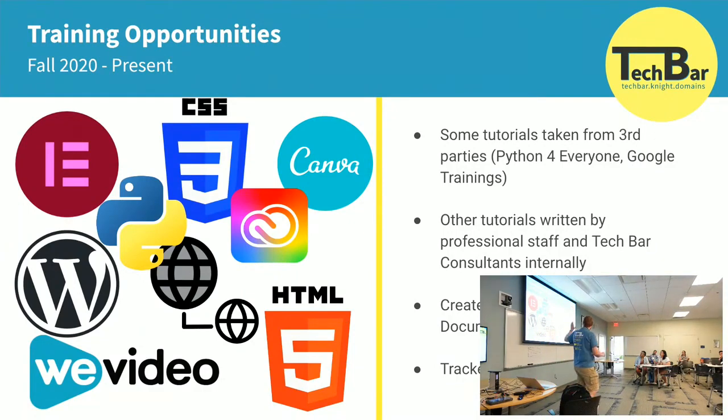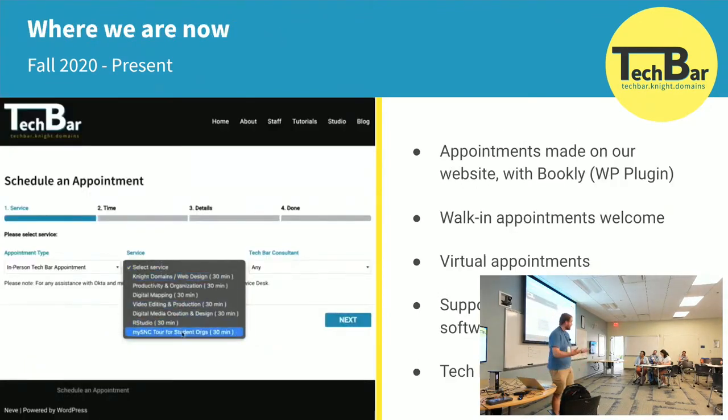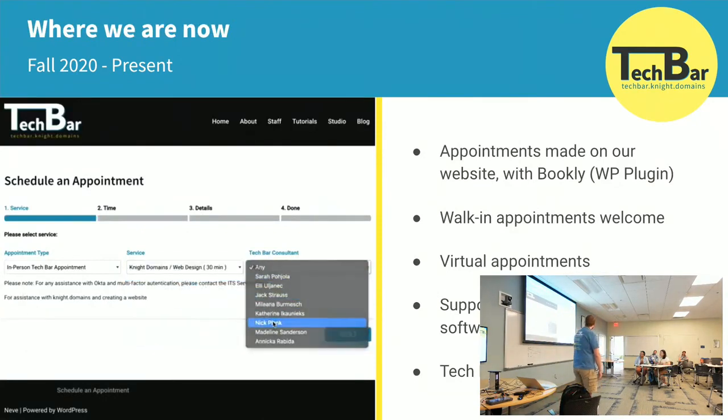We support and offer training in many things right now. Most of the training modules are built internally, which is pretty cool, and we've borrowed some from other places too. There's a great Python training called Python for Everyone that you should do if you're interested in Python. The trainings are housed in Google Docs with Bloom videos and Documenter for some of them. Presently we track them in a spreadsheet, but we have goals to track them elsewhere — getting back to that Muhlenberg idea of how students can express what they actually know.